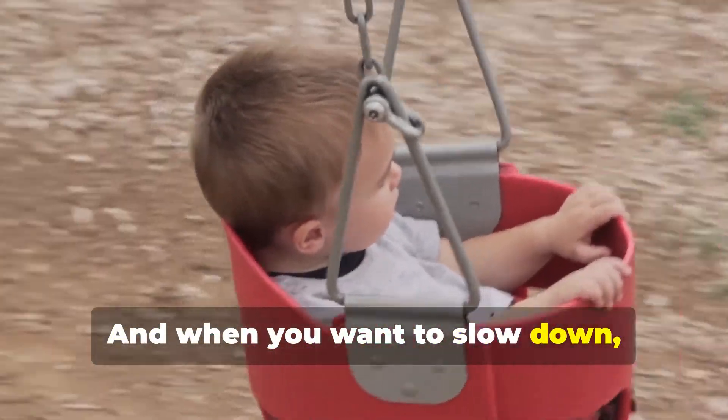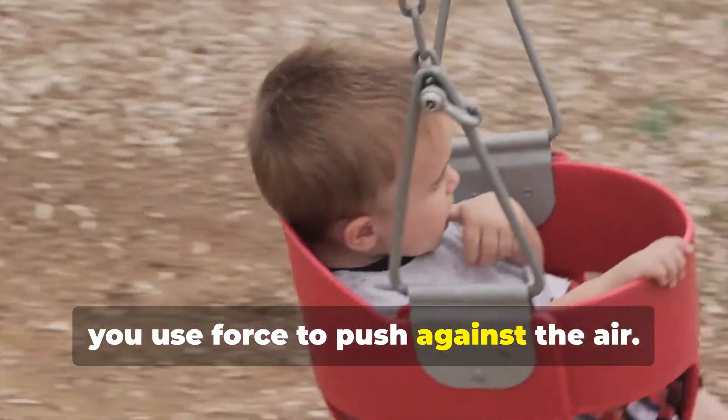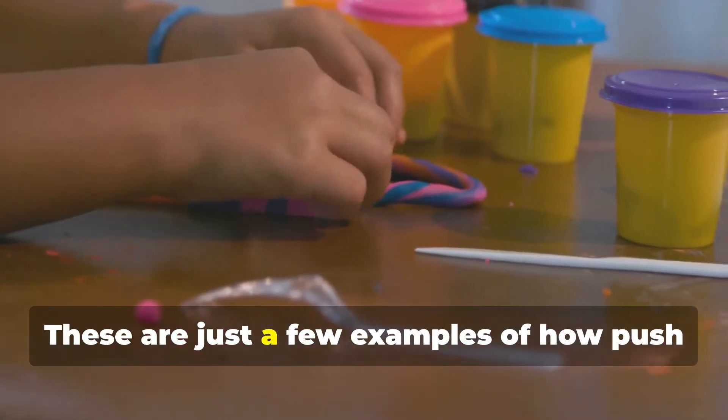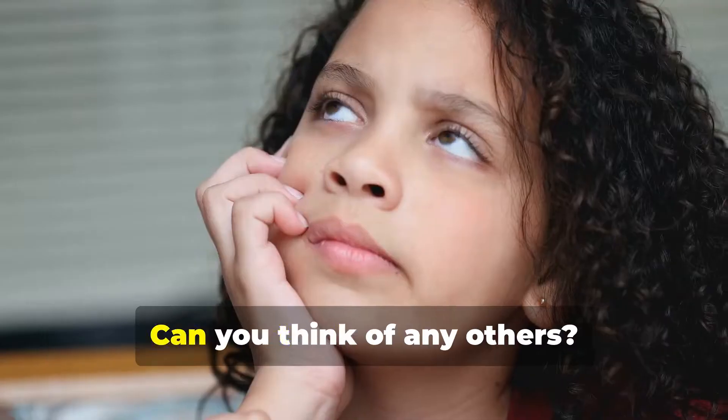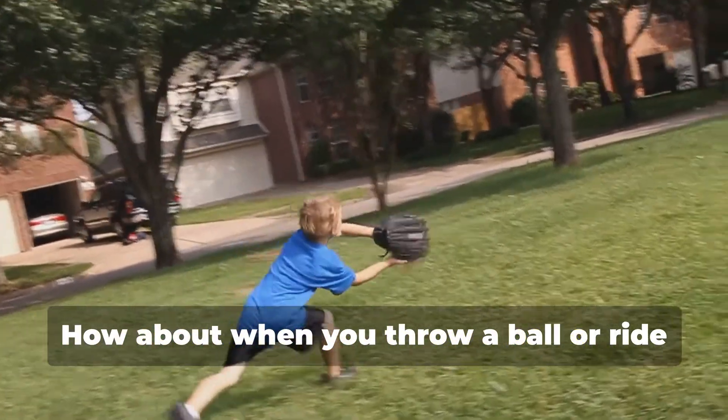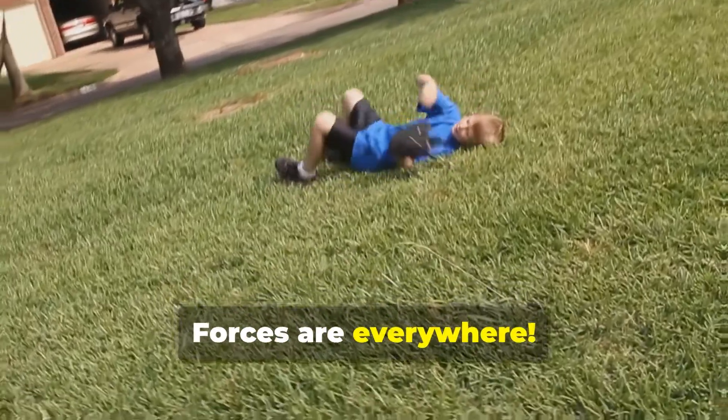And when you want to slow down, you use force to push against the air. These are just a few examples of how push and pull forces are at work all around us. Can you think of any others? How about when you throw a ball or ride your bike? Forces are everywhere.